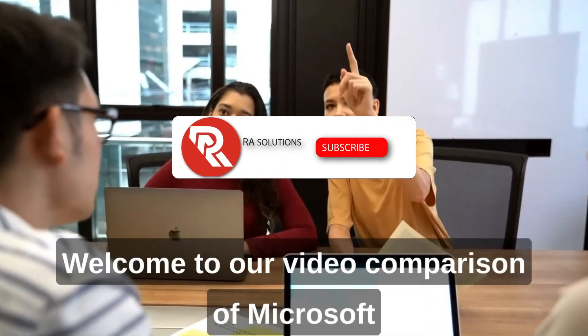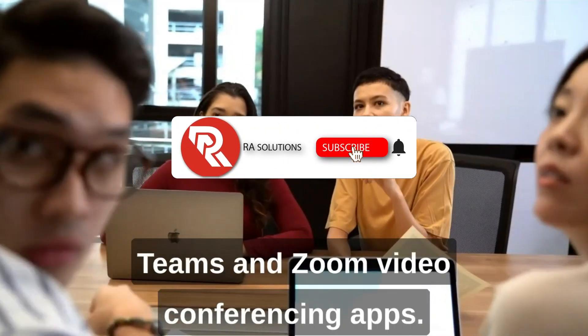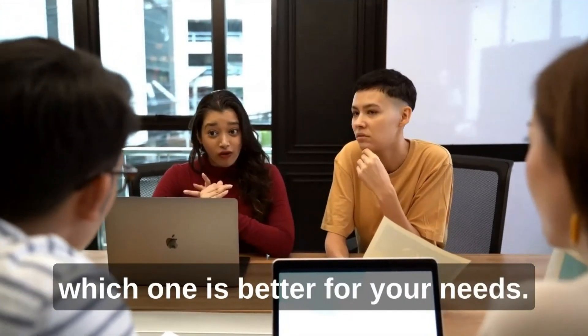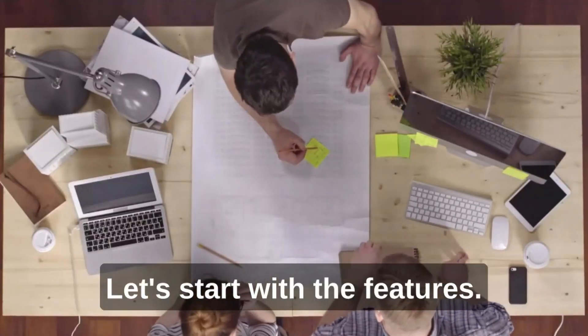Welcome to our video comparison of Microsoft Teams and Zoom video conferencing apps. In this video, we'll help you decide which one is better for your needs. Let's start with the features.